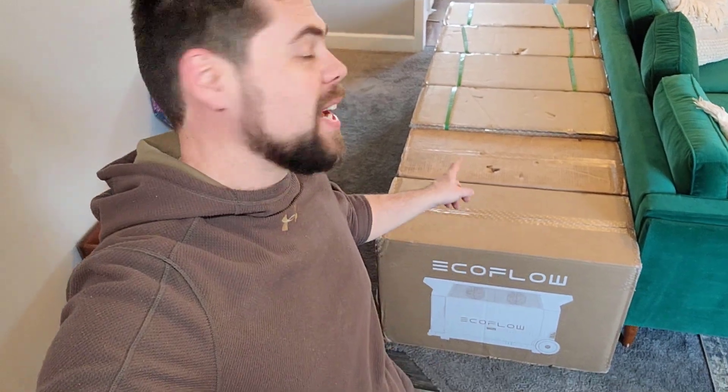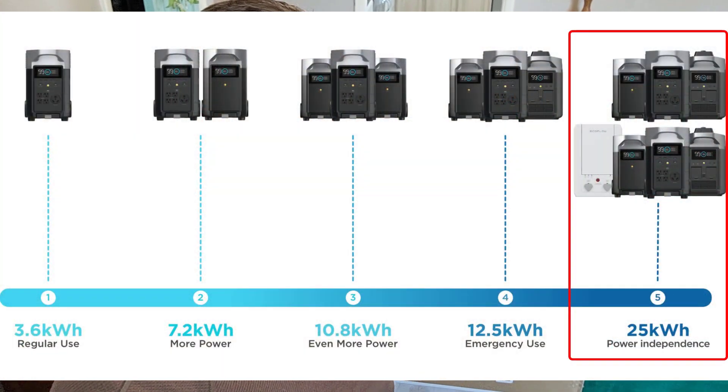You won't believe what I've got here. I've got my EcoFlow Delta Pro — I've actually got two of them and four batteries. This is the biggest setup that you can get for the EcoFlow Delta Pro, and I've got it here. It's actually wider than my couch, and I may be sleeping on the couch now that I bought all these.